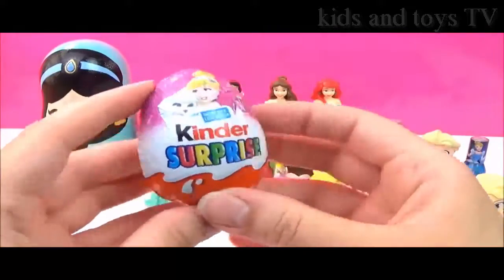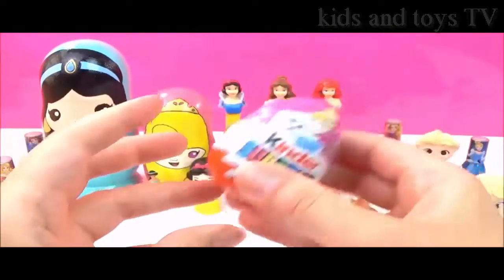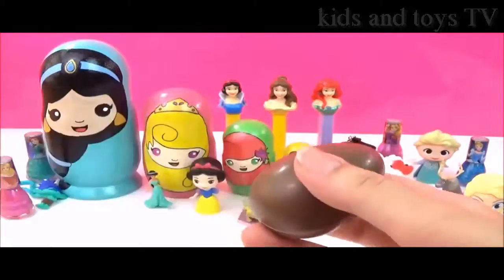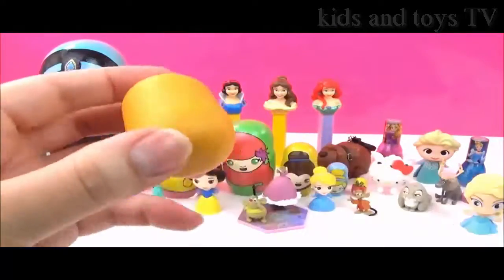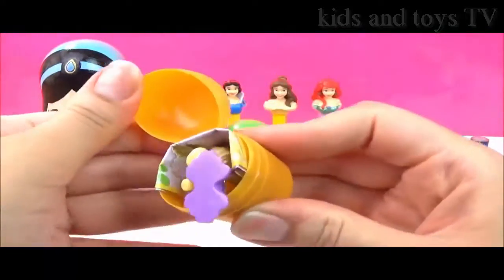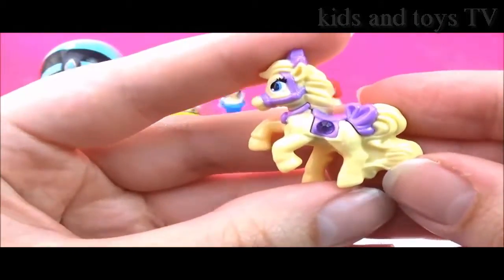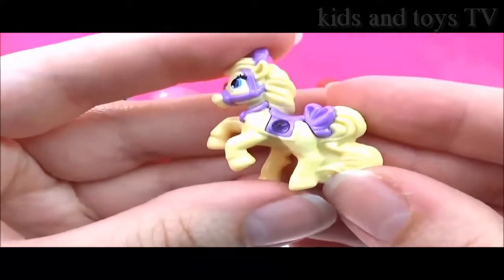The last of our magical surprises is this Disney Princess Palace Pet Kinder Egg! Let's find out what we get! I wonder which palace pet we'll get. Is that Blondie? It is Blondie! Do you know who Blondie belongs to? That's right, it's Rapunzel! How cute!